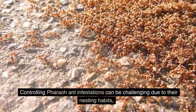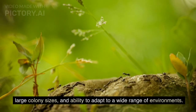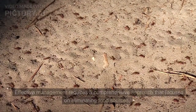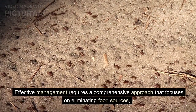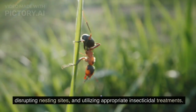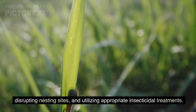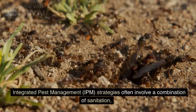Controlling pharaoh ant infestations can be challenging due to their nesting habits, large colony sizes, and ability to adapt to a wide range of environments. Effective management requires a comprehensive approach that focuses on eliminating food sources, disrupting nesting sites, and utilizing appropriate insecticidal treatments.